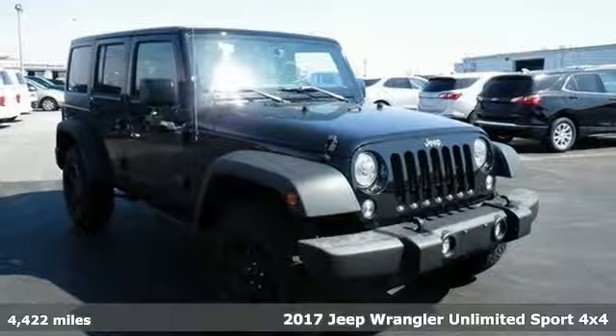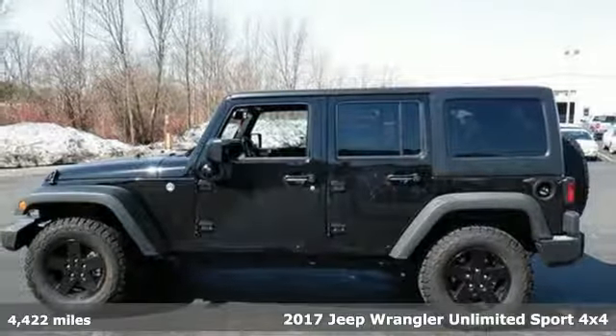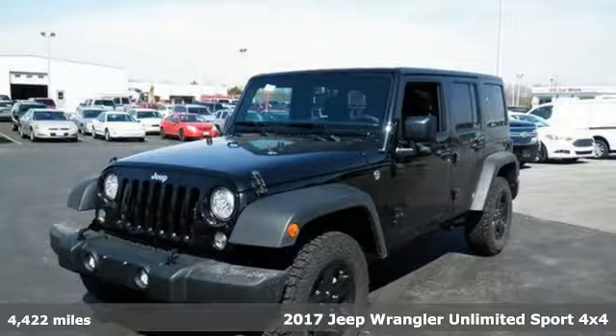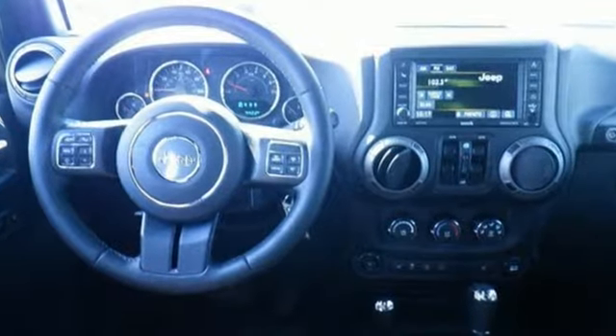Here's a 2017 Jeep Wrangler Unlimited. With four doors and legendary off-road capability, the world opens up to endless possibilities. It comes with features you need, and better yet, want.